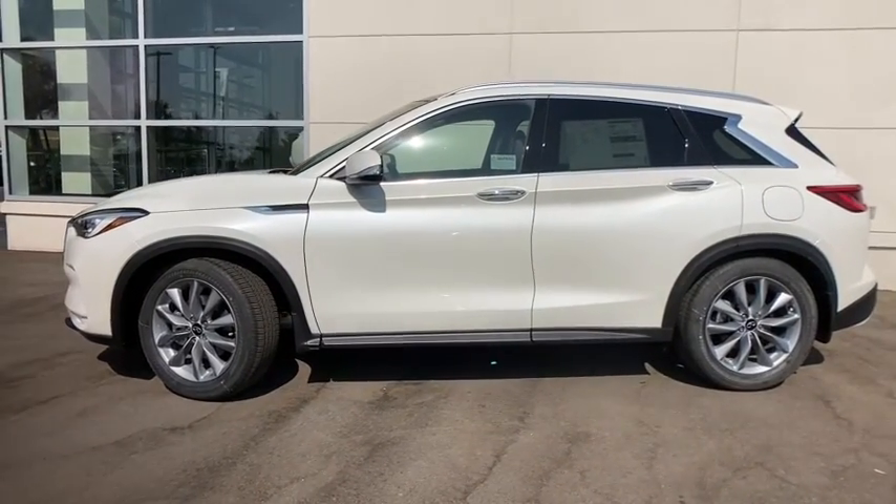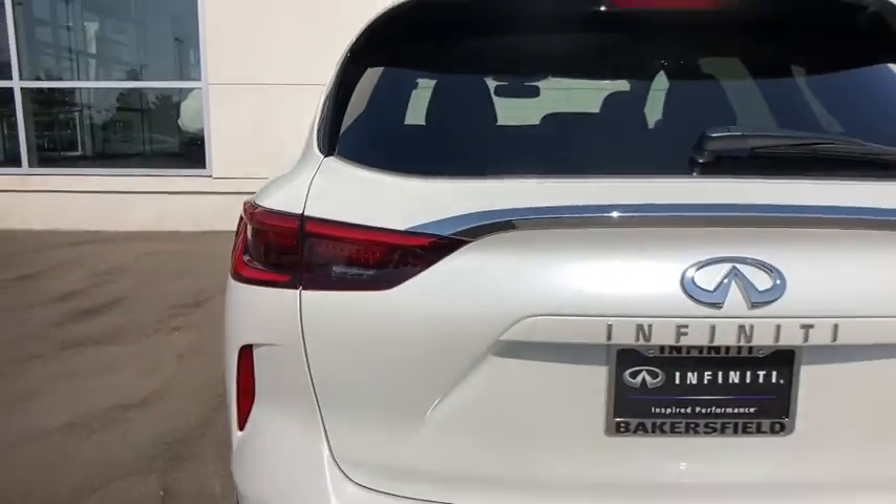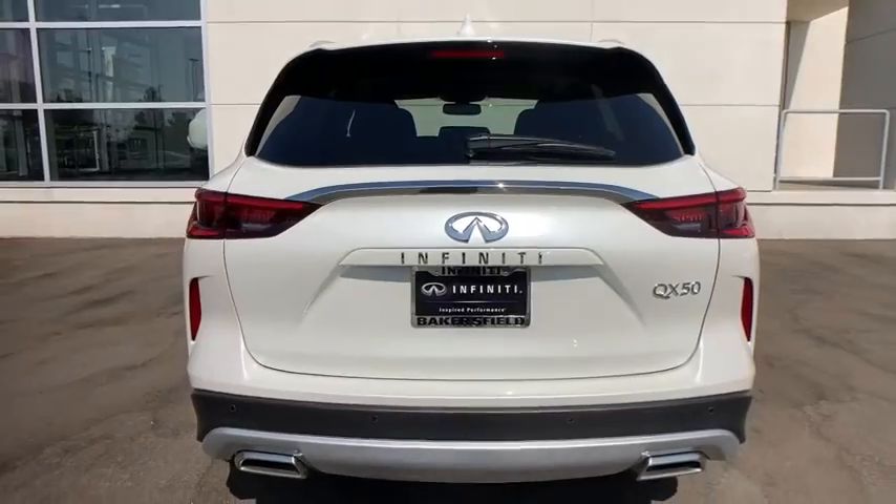This premium SUV wows and delights with a serenely quiet, exquisitely appointed cabin, driver assist safety features, and smooth, powerful performance.